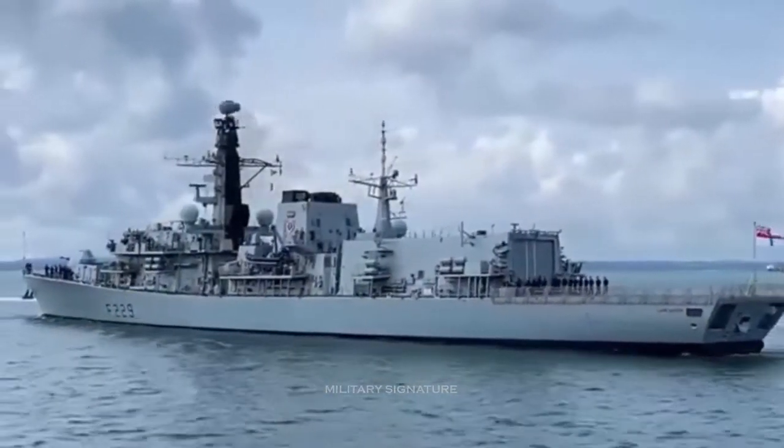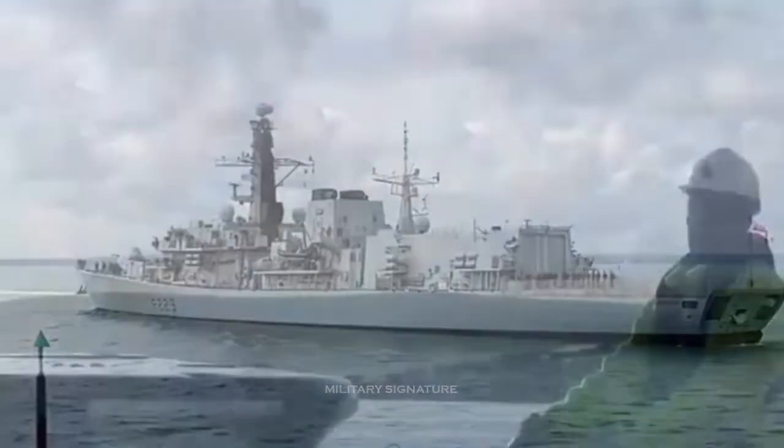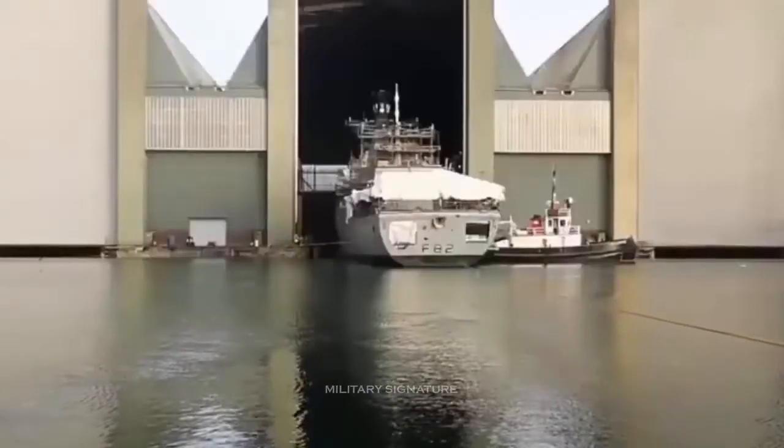HMS Lancaster, like all Type 23s, is a highly versatile multirole warship.